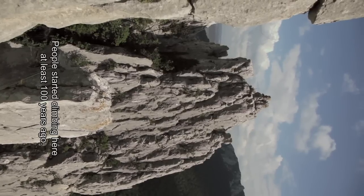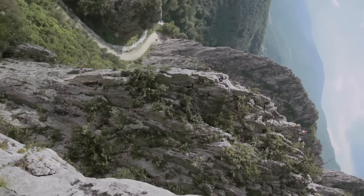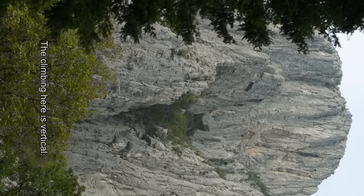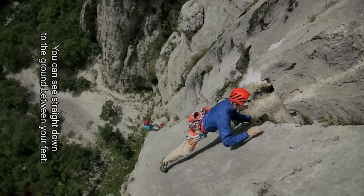L'escalade a commencé il y a très longtemps, peut-être il y a une centaine d'années. Ça a été très populaire dans les années 60-70, les premières voies un peu d'artif ont commencé à s'ouvrir. C'est une escalade aérienne dans tout le massif, justement parce qu'elle est très verticale et il y a des prises.